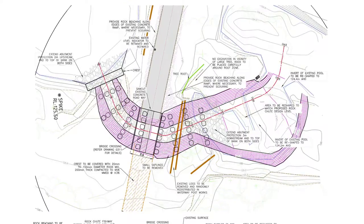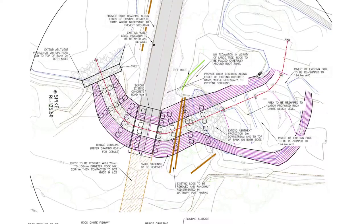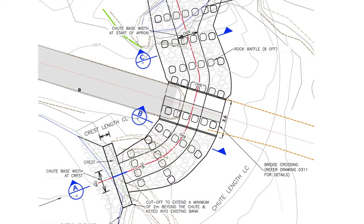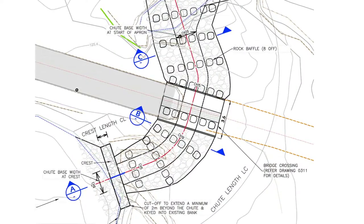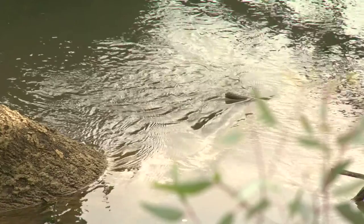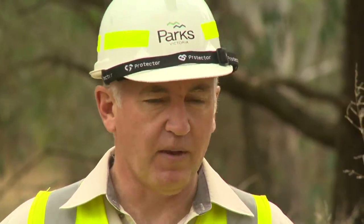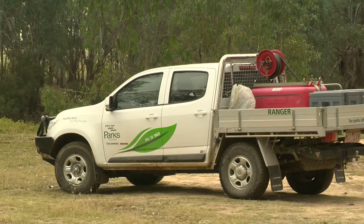For the Frost Crossing structure, we've designed this particular fishway to provide passage for small, medium, and large sized fish. It's a very conservative slope across the fishway, and we've included eight baffles to try and break up the hydraulic forces that occur through the structure.